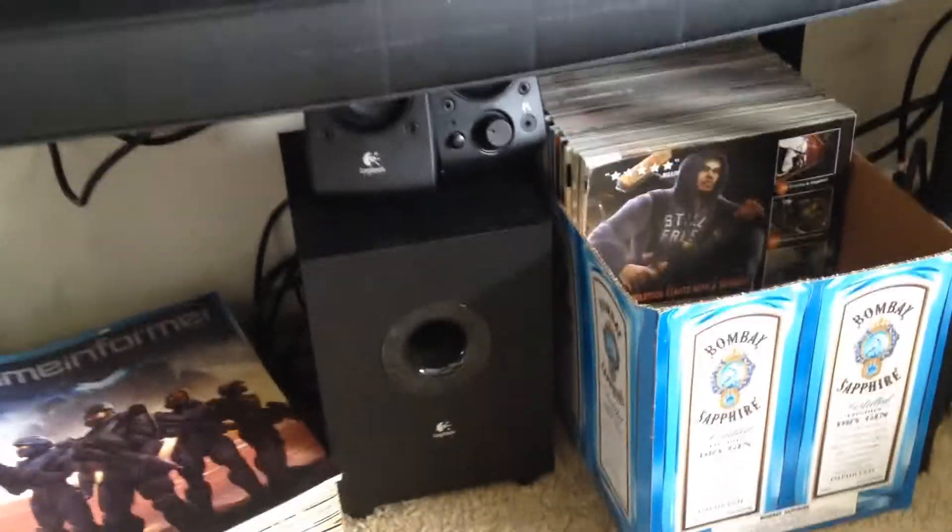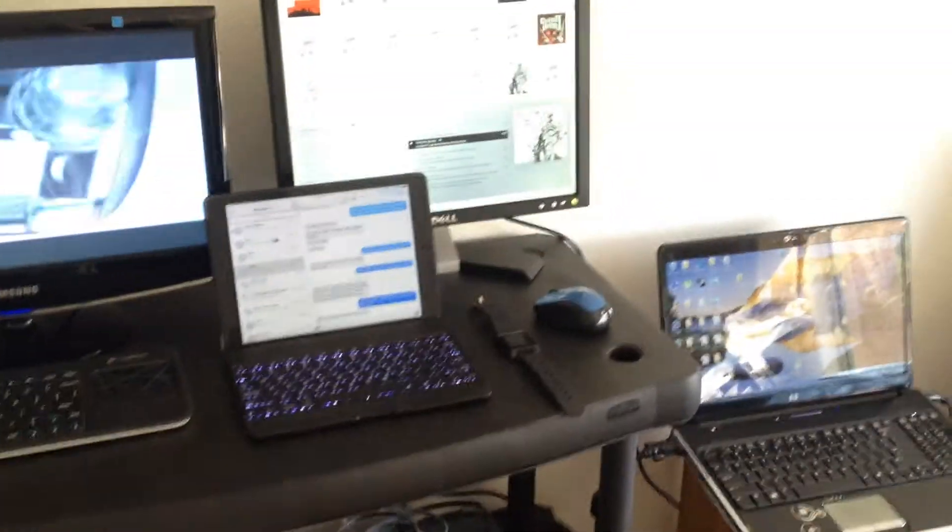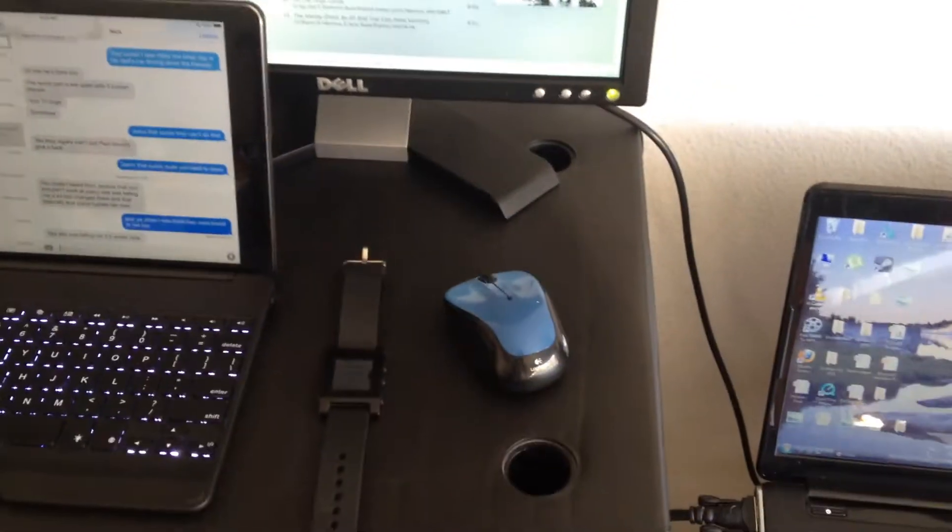I got a speaker system for my computer, not currently hooked up. And I guess that's about it — got my Pebble smartwatch, mouse, nothing special.